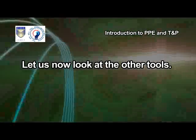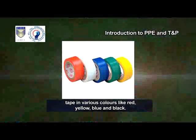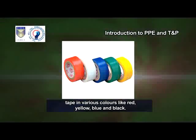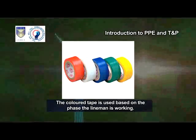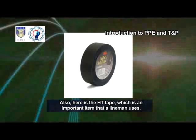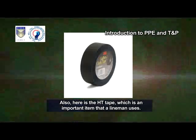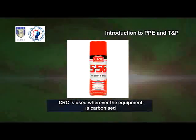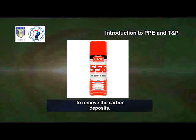Let us now look at the other tools. Tape in various colors like red, yellow, blue and black. The colored tape is used based on the phase the lineman is working on. Also, here is the HD tape, which is an important item that a lineman uses. CRC is used wherever the equipment is carbonized to remove the carbon deposits.